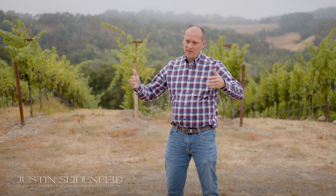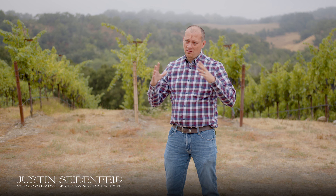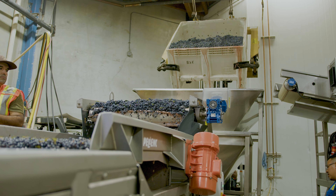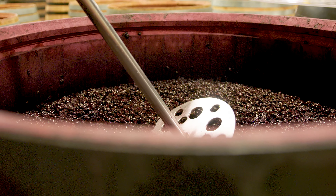We pick into these little bins called half-ton bins — not a lot of fruit — so they are very gentle in the process. It comes into the winery optically sorted, so we only get perfect fruit in the fermenters.